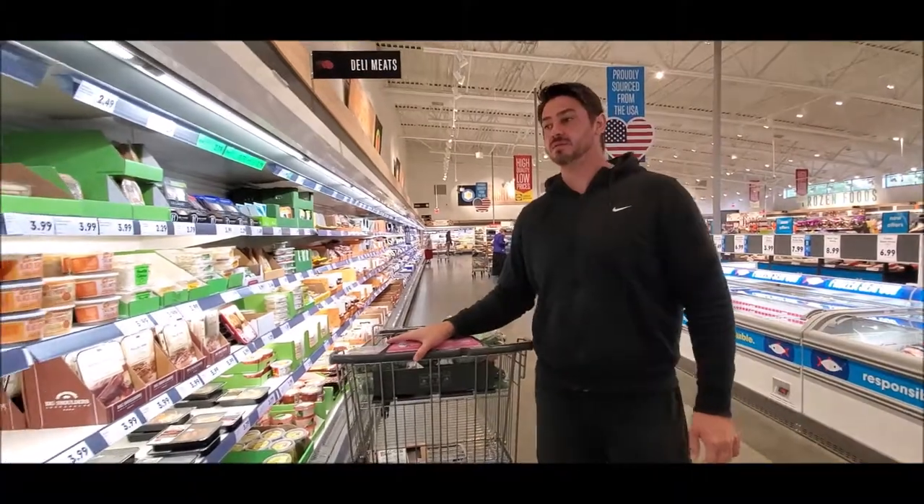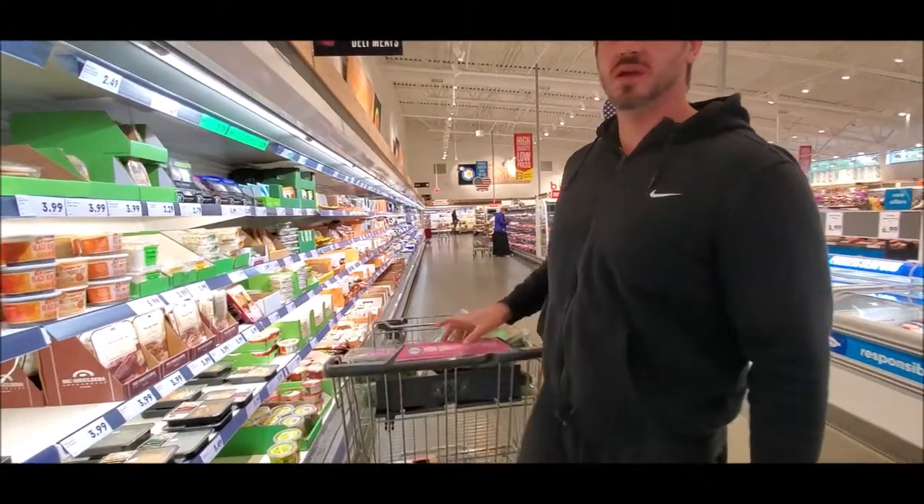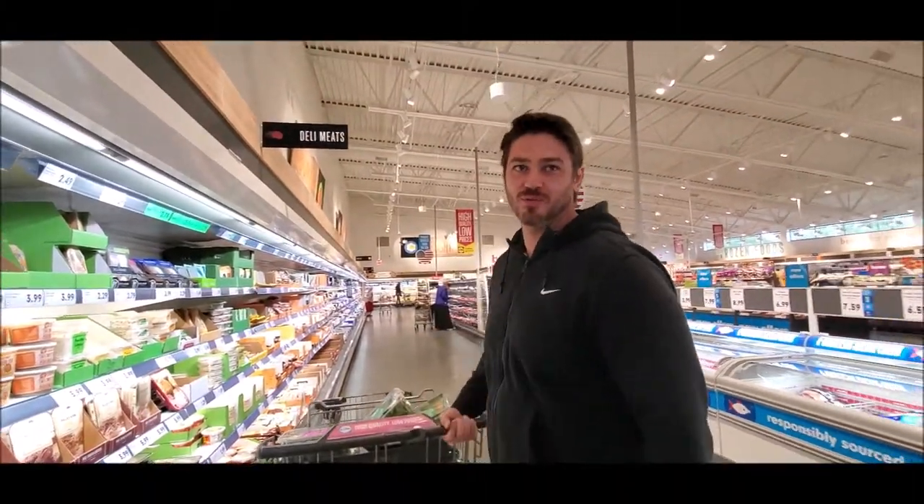Yeah, we normally drive like an hour and a half to get it once a week. I talked to the manager and asked if they could order it — really!